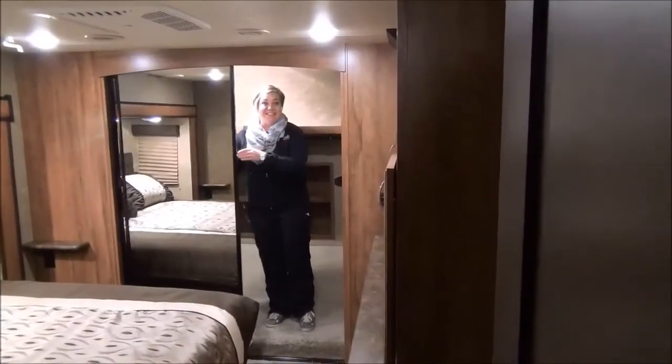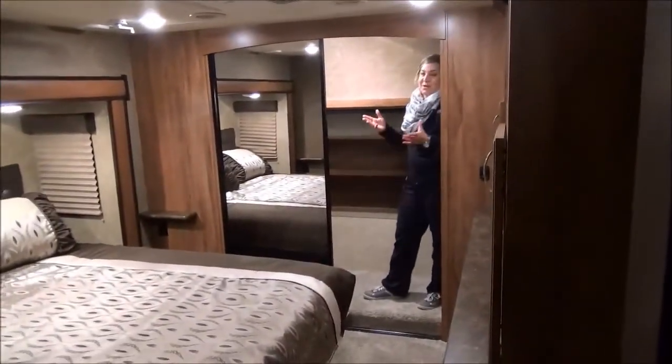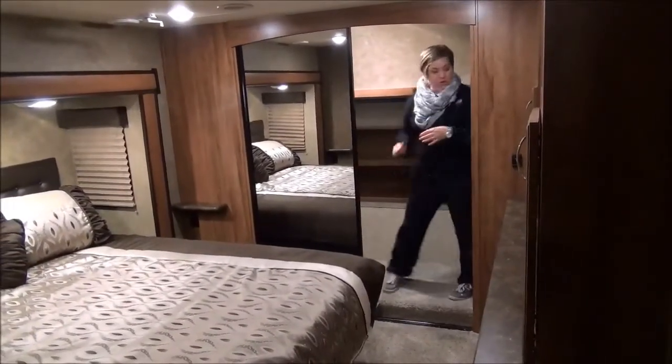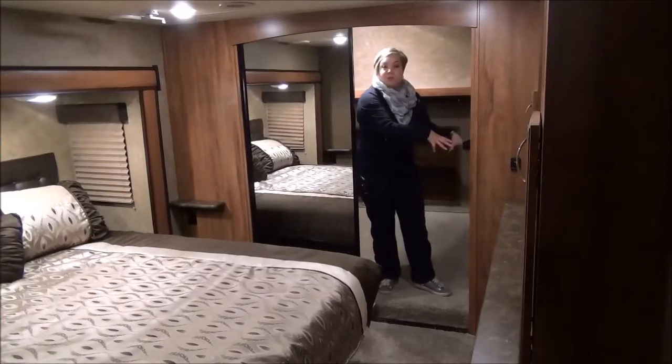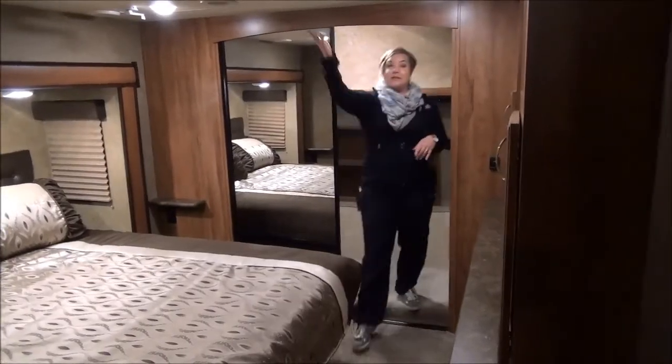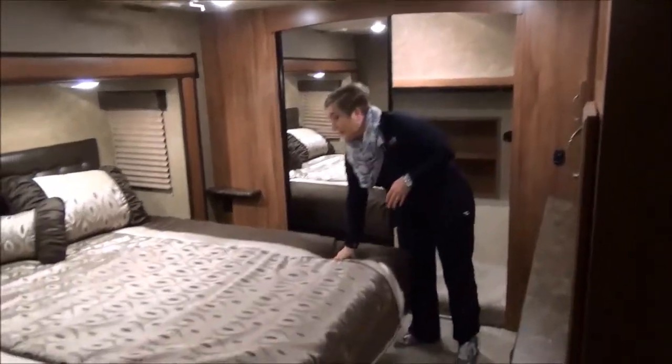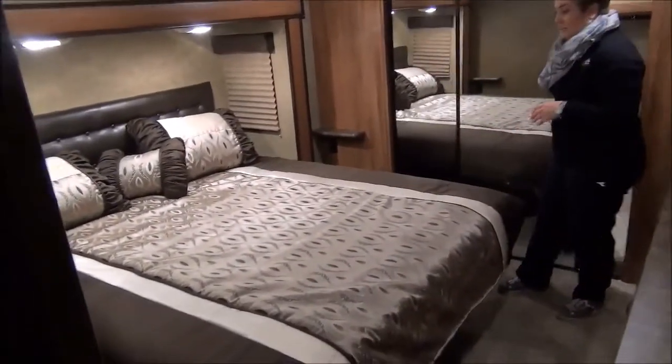Check out this closet — this is unbelievable. I'll call it a walk-in closet. Why not? Built-in shelving all around for sweaters and shoes. A spot for a washer/dryer if you choose to put one of those in. Second air conditioning up here. This is a king-size bed with an upgraded mattress — lots of space on either side.